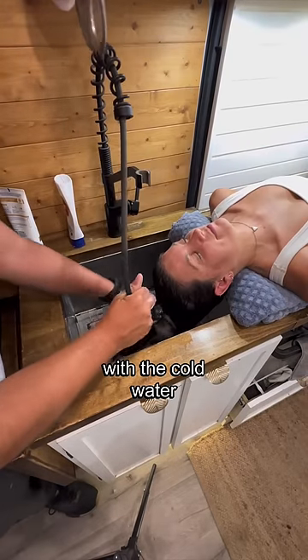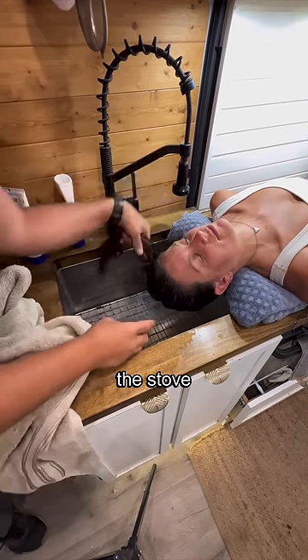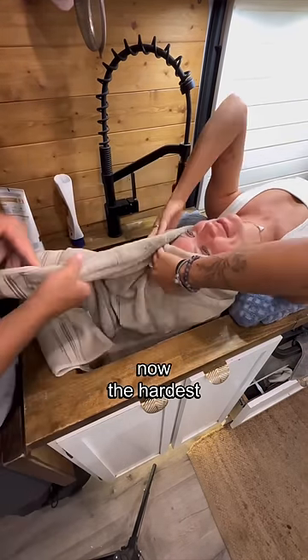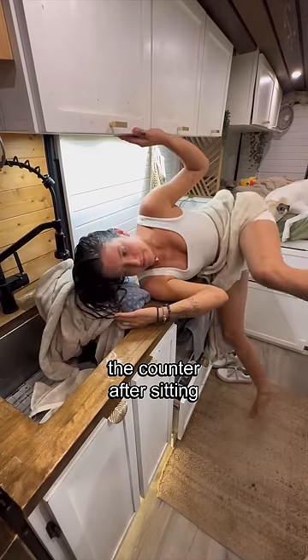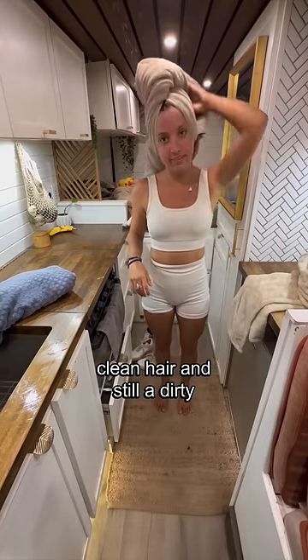Once the main rinse is done with the cold water, we go straight to the kettle treatment — just water that we heated up on the stove. The hardest part about this is getting off the counter after sitting for so long. But it's as simple as that. Now you have clean hair and still a dirty body.